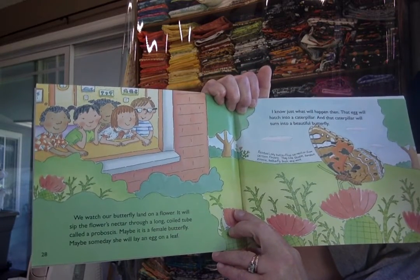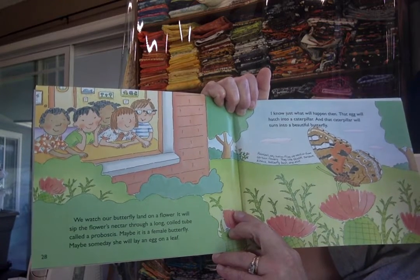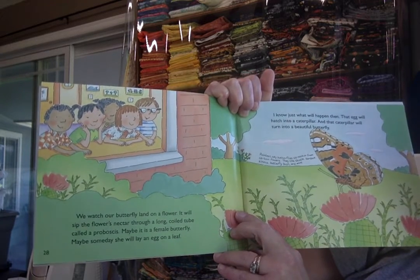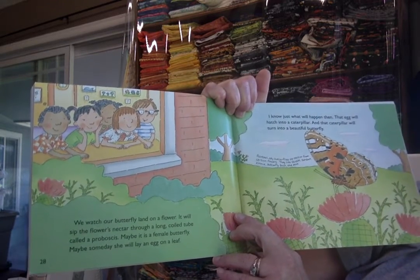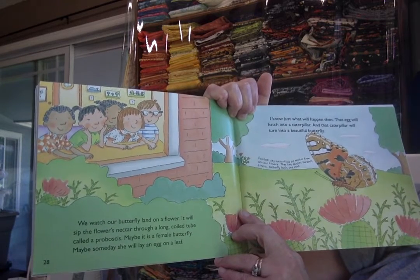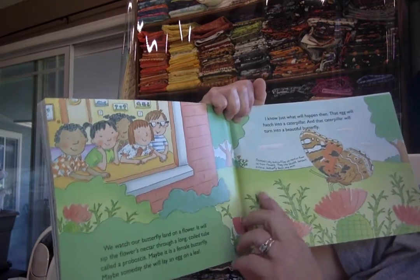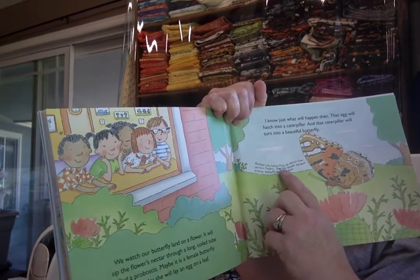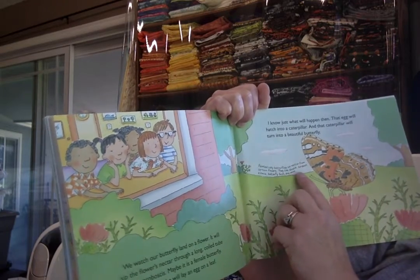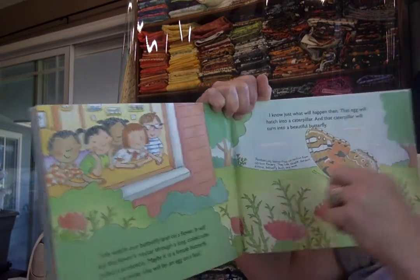It will sip the flower's nectar through a long coiled tube called a proboscis. Maybe it is a female butterfly. Maybe someday she will lay an egg on a leaf — I know just what will happen then. That egg will hatch into a caterpillar and that caterpillar will turn into a beautiful butterfly. Painted lady butterflies sip nectar from certain flowers. They like thistles, burdock, zinnia, butterfly bush, and mint.